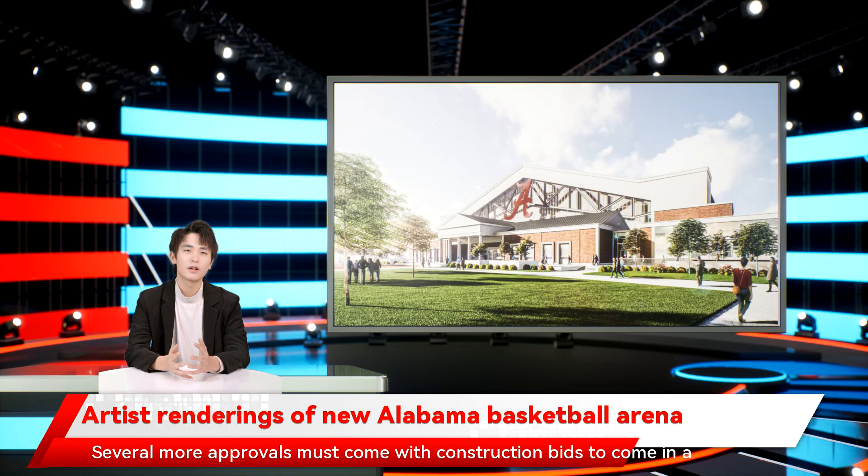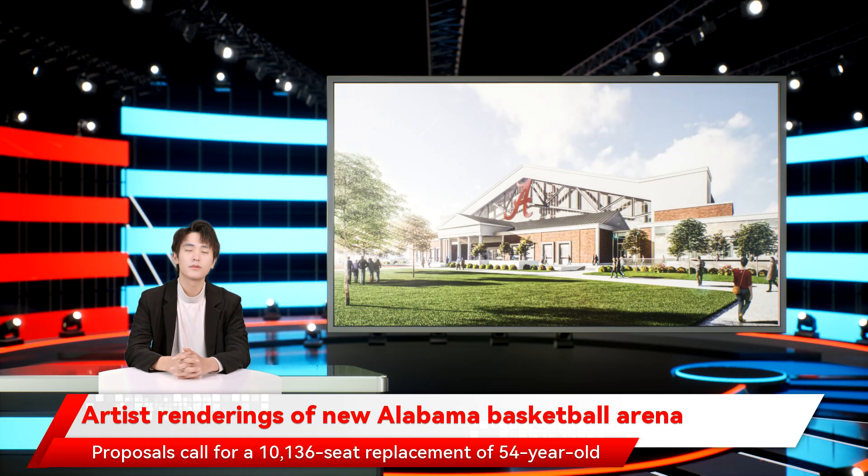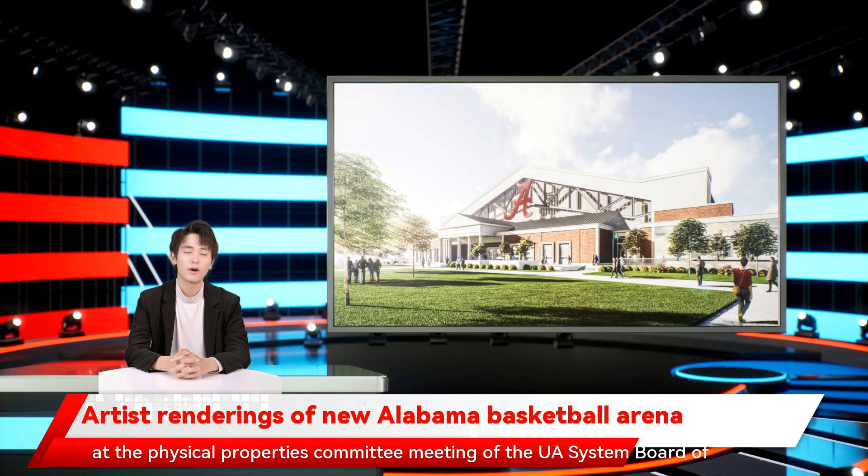Proposals call for a 10,136-seat replacement of 54-year-old Coleman Coliseum with an estimated cost of $183 million. Alabama Athletics Director Greg Byrne detailed the plans Thursday at the Physical Properties Committee meeting of the UA System Board of Trustees.